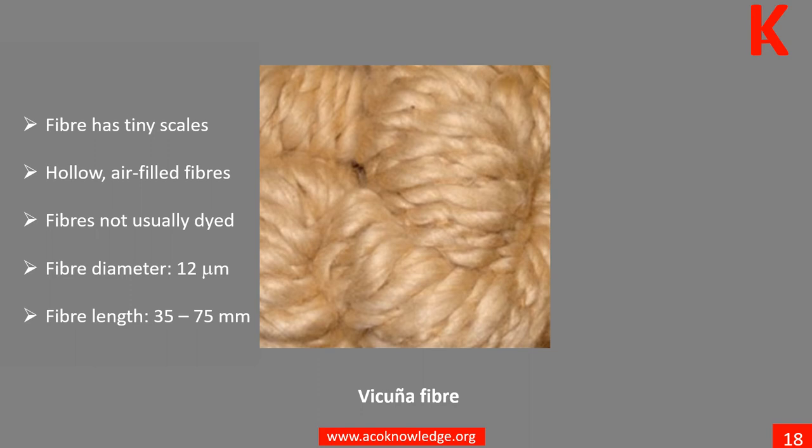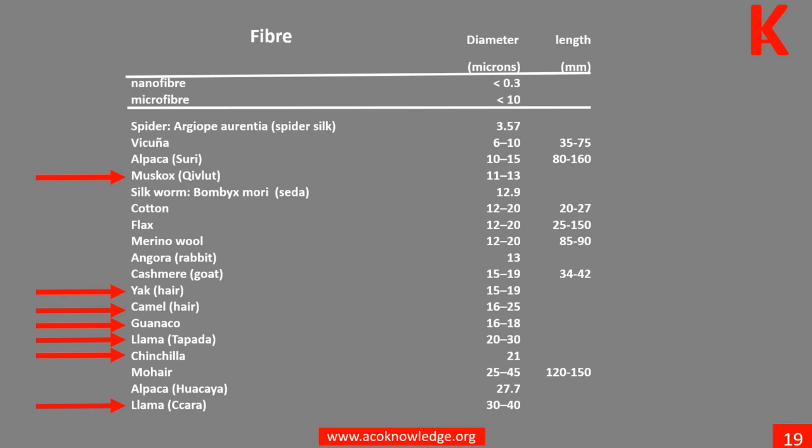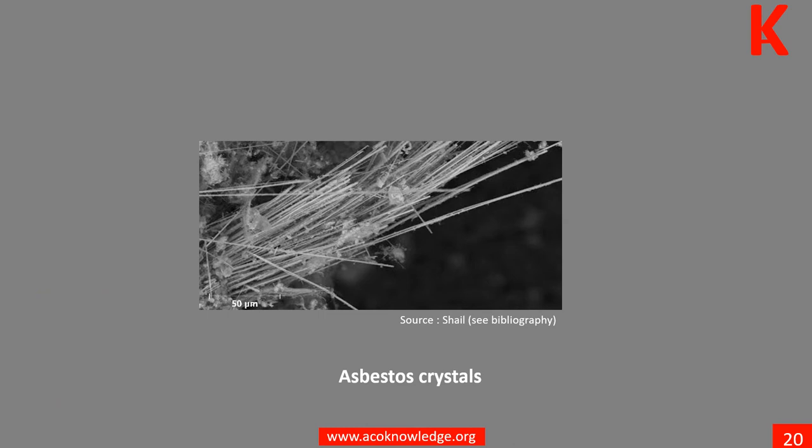Learn more in Unit 7. This table compares diameters of most natural fibers, including some less common ones such as muskox, yak, camel, and a few others. Learn more in Unit 7. Asbestos is a set of six naturally occurring silicate minerals. Learn more in Unit 7.